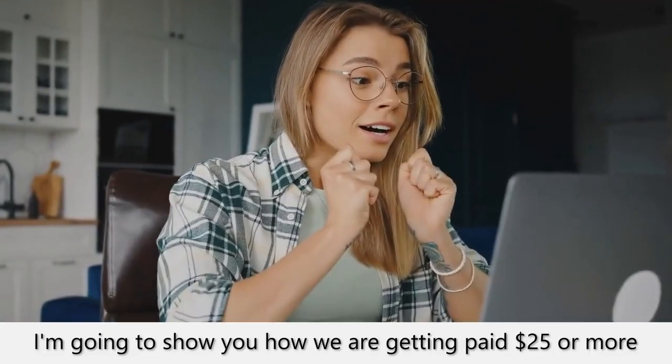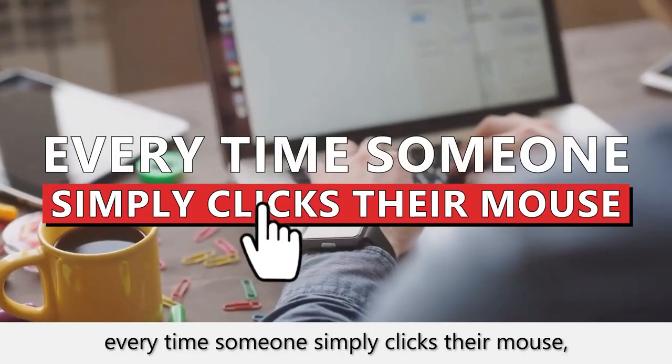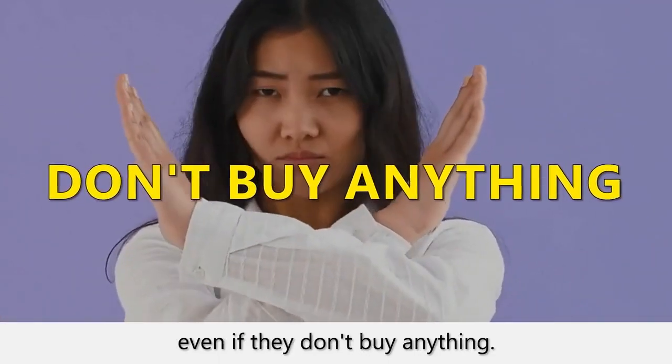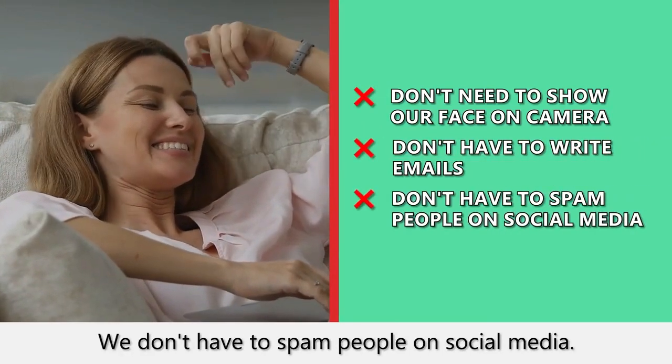Hey, in the next 30 seconds, I'm going to show you how we are getting paid $25 or more every time someone clicks their mouse, even if they don't buy anything. We don't need to show our face on camera, we don't have to write emails, and we don't have to spam people on social media.